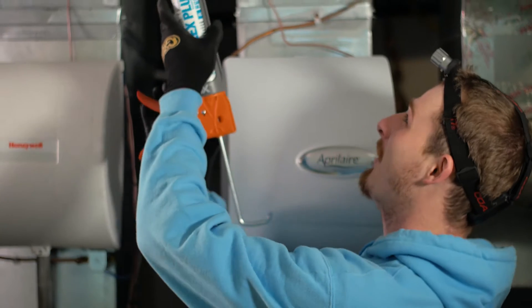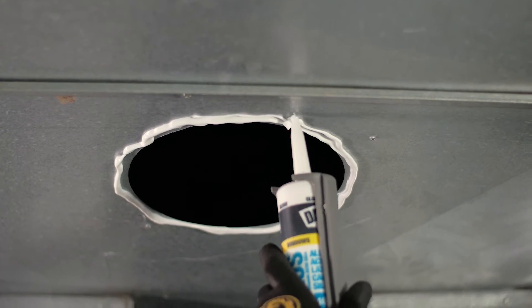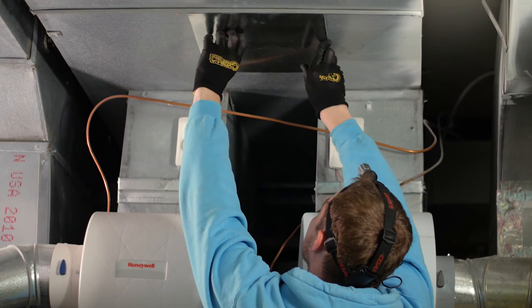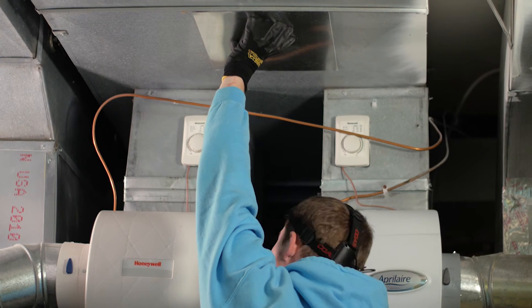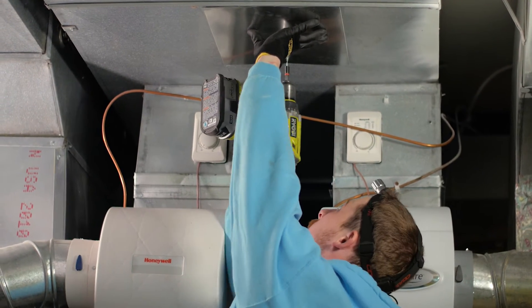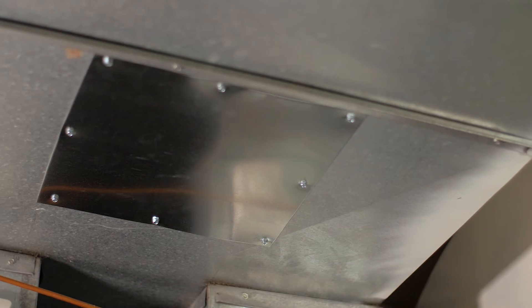After the cleaning procedure, the larger access hole for the negative air machine will be patched with the same or heavier gauge galvanized metal plate with a minimum of a 1 inch overlap. The patch should be secured with screws every 4 inches and sealed with either UL 181 duct tape or caulk to maintain the original integrity of the system.